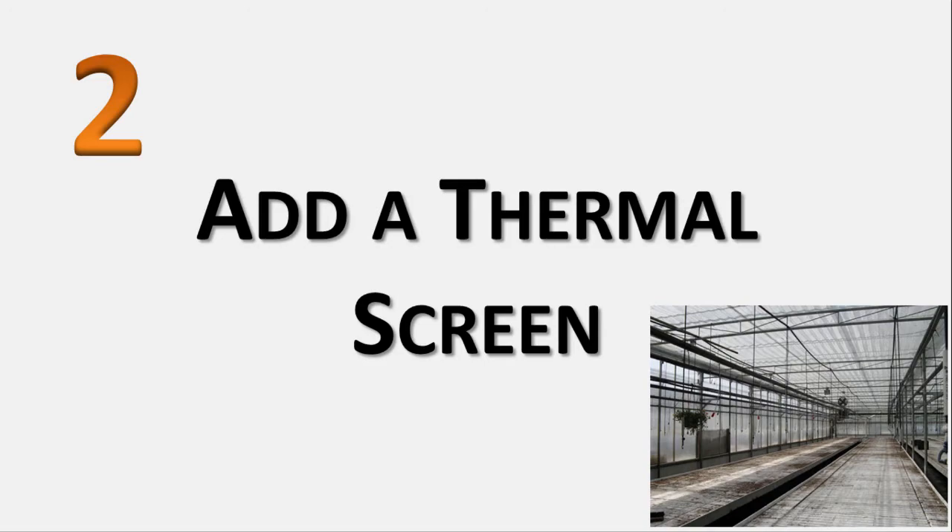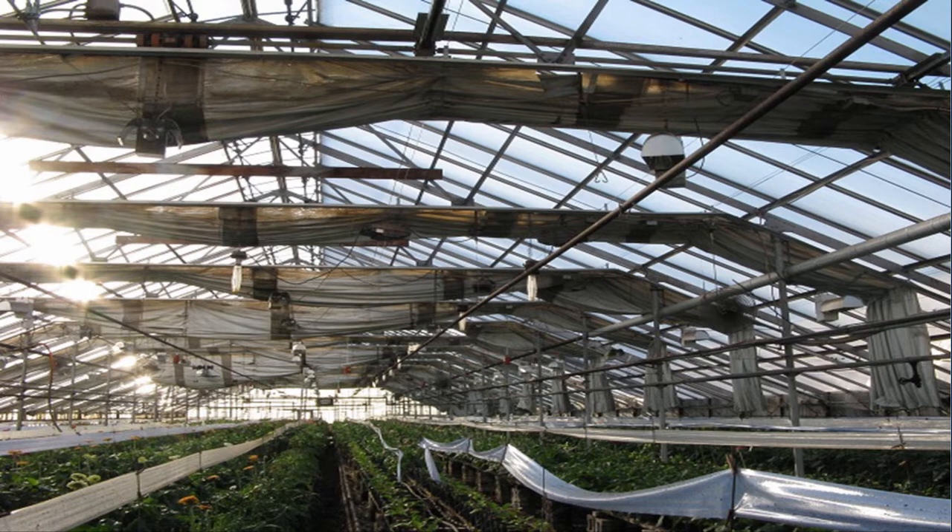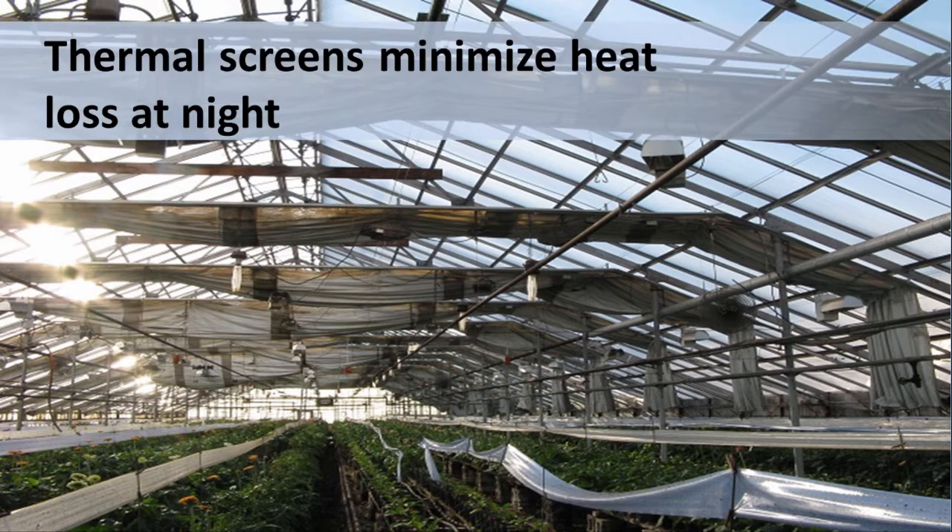Number 2: Add a thermal screen. Clear greenhouse coverings play an important role in allowing sunlight into the house, but unfortunately the panels are poor insulators. Moveable thermal screens can help minimize heat loss at night in the winter without making any permanent changes to your panels. The screen can be drawn across the roof and the walls of the greenhouse. They can even serve double duty, providing shade from excessive sunlight in mid-summer, as well as thermal insulation during winter nights. The reduction in heating costs will vary, but it can be as high as 30 to 40 percent.